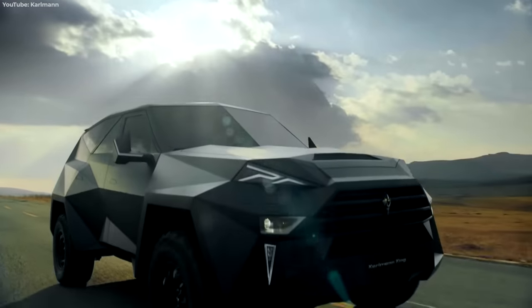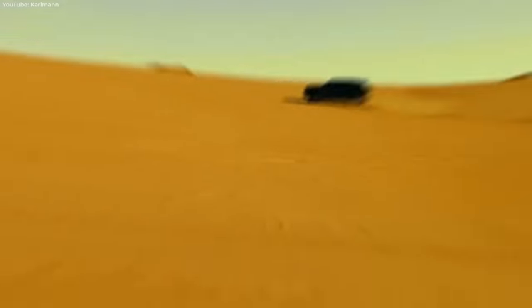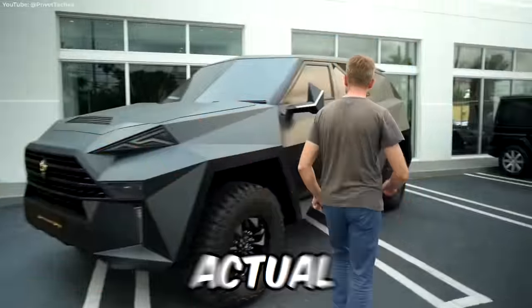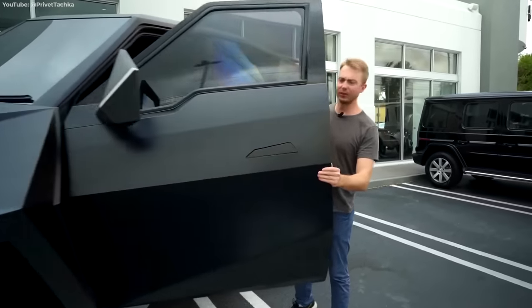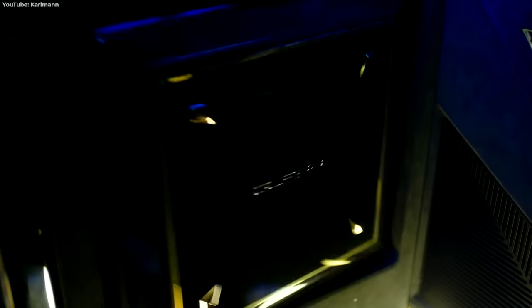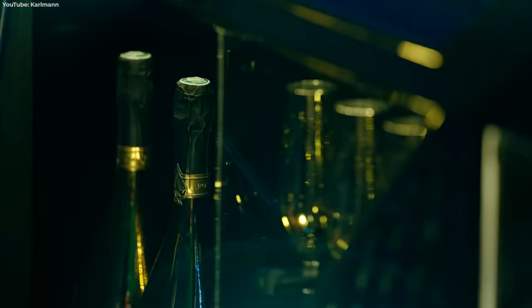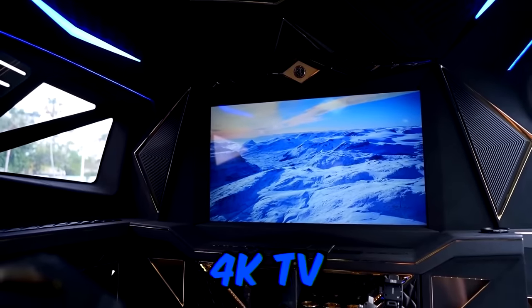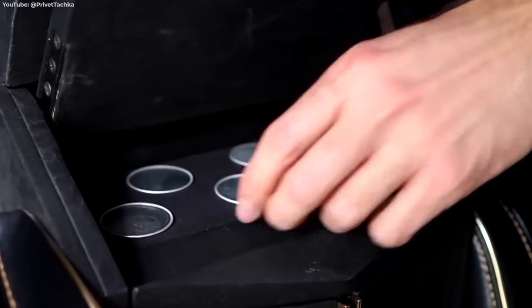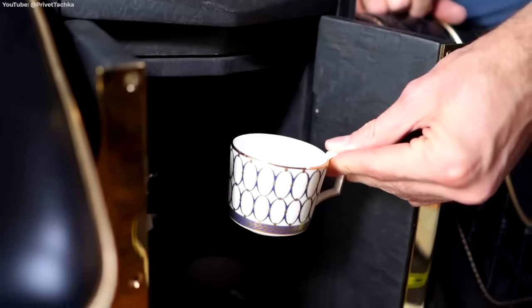With a price tag of more than $3.8 million, the Karlmann King SUV looks like what would happen if the designer of the Cybertruck had actual taste. Stepping inside, you can see what the engineers have devised as a diamond design. From golden-plated champagne glasses to the mounted 4K TV in the rear, the interior feels more like a nightclub than the back of an SUV. Just don't spill your drink, or you're paying for it.